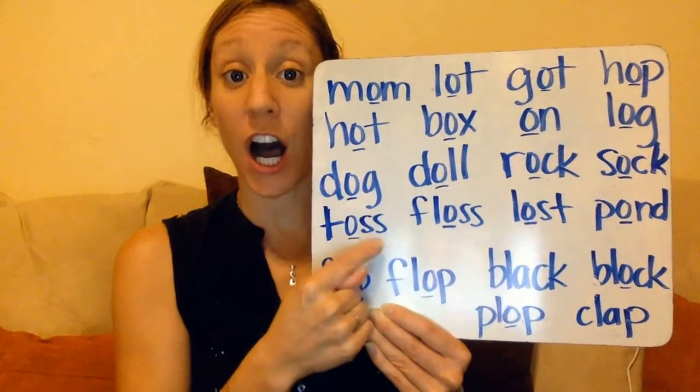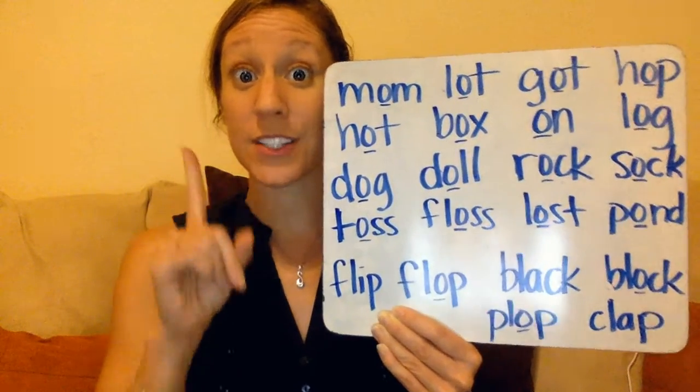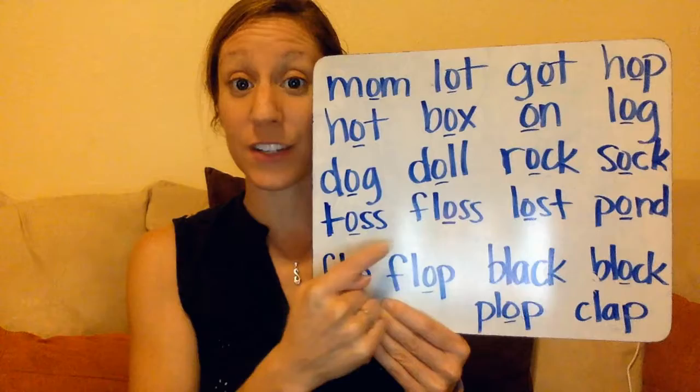T - ah - s: toss. That double consonant at the end, 's-s' just makes the one 's' sound. And we have another 's' sound here — part of the 'ah' family. We had toss, floss.